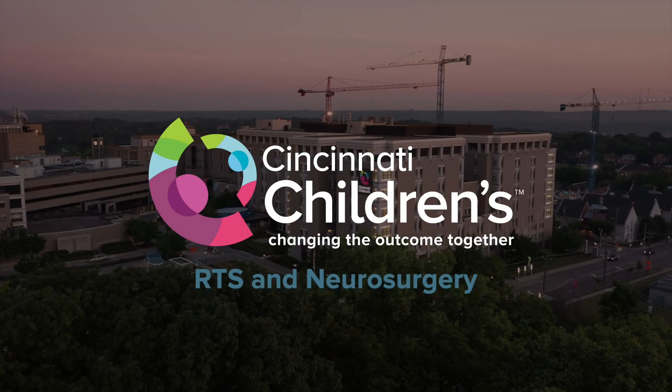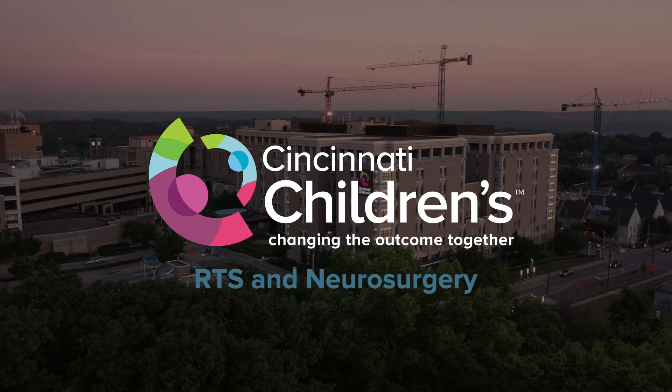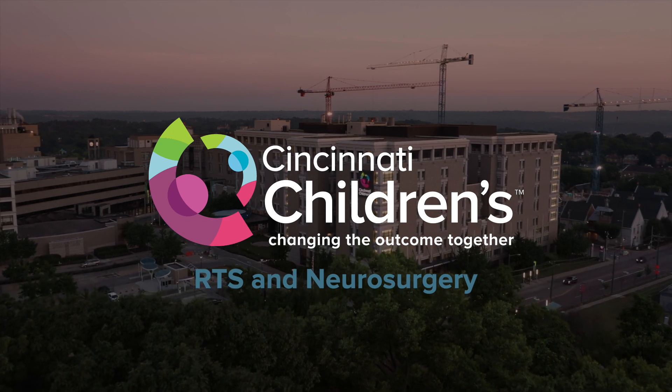Usually by the time patients come to us, they've been evaluated by many different specialists here at Children's. When they are seen in our neurosurgical clinics, it is because they have a true neurological and neurosurgical condition.